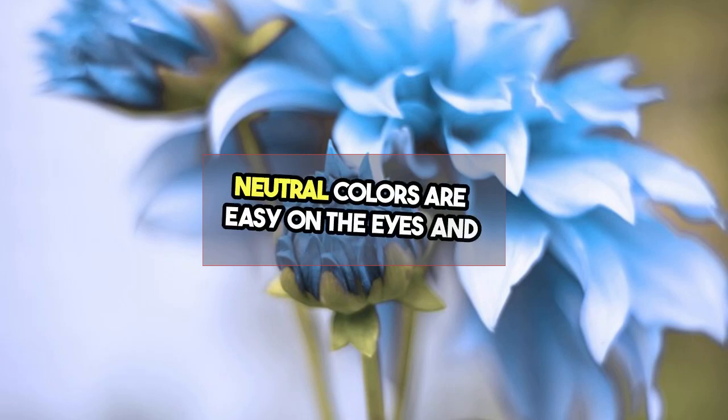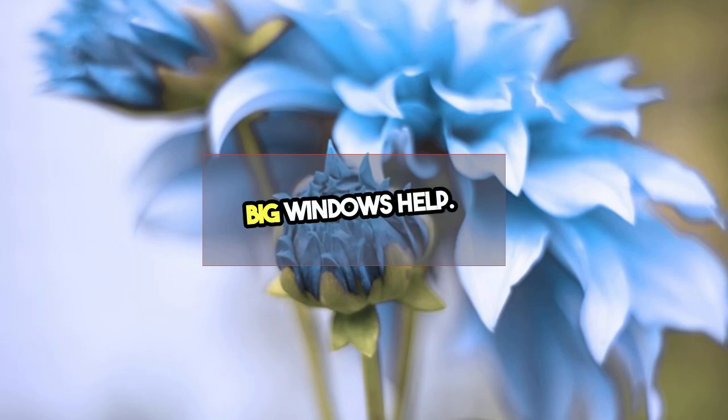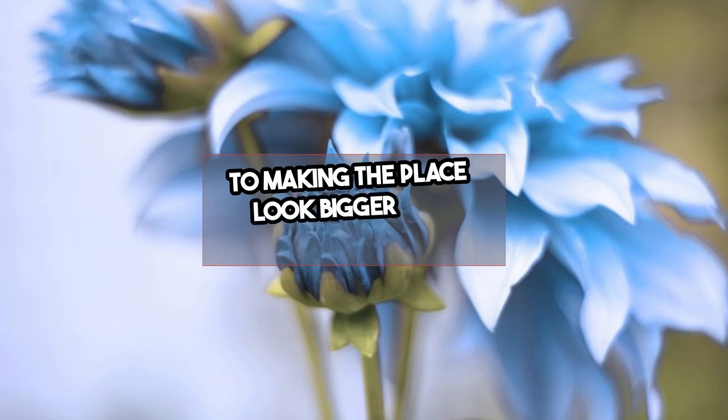Neutral colors are easy on the eyes and can make your space feel more open. They also offer more versatility. Big windows help — having as much natural light as possible is important to making the space look bigger and more open.